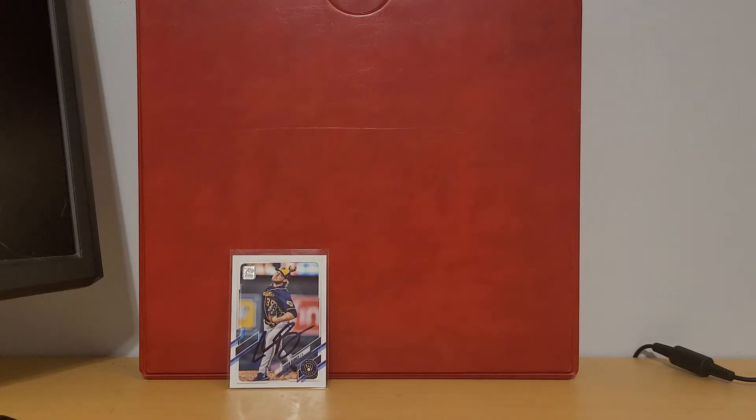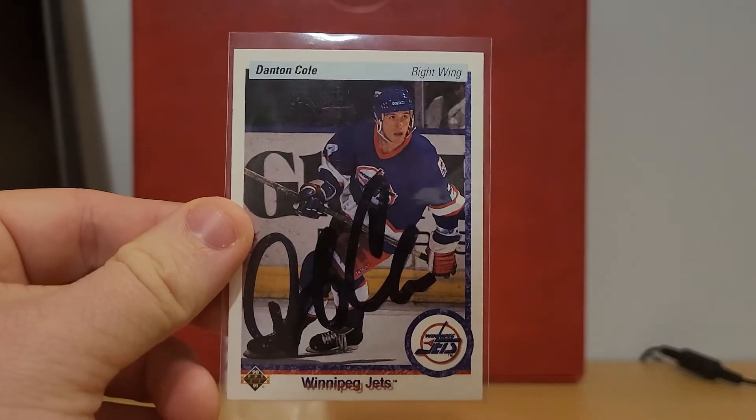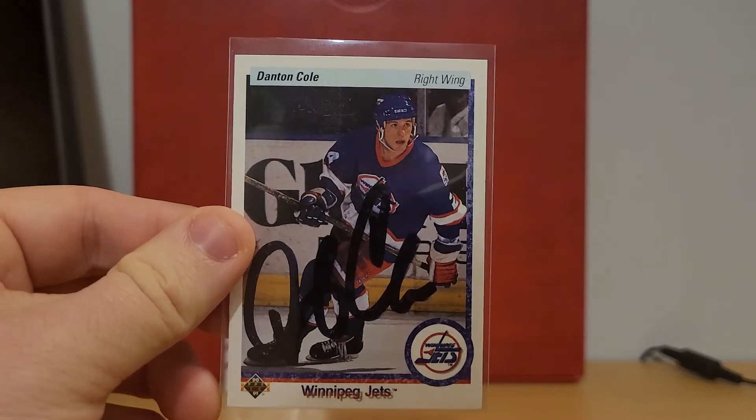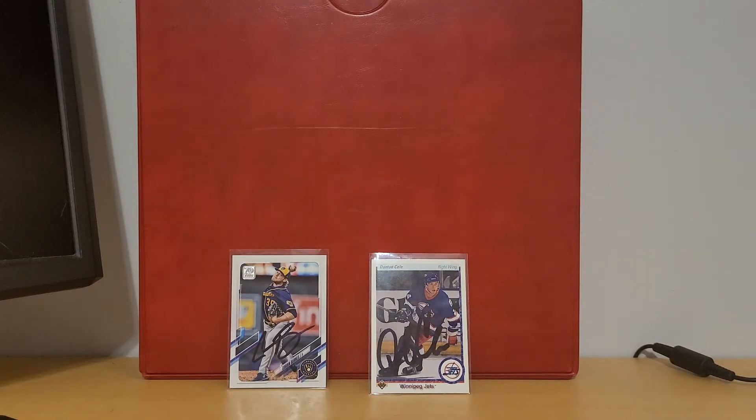Then we have a hockey return. This is a one-of-one success from former NHL forward Danton Cole. I believe he is also the head coach for the Michigan State hockey team — been there for a little while. So if I ever start focusing on college hockey, I'll have already gotten him for the collection.